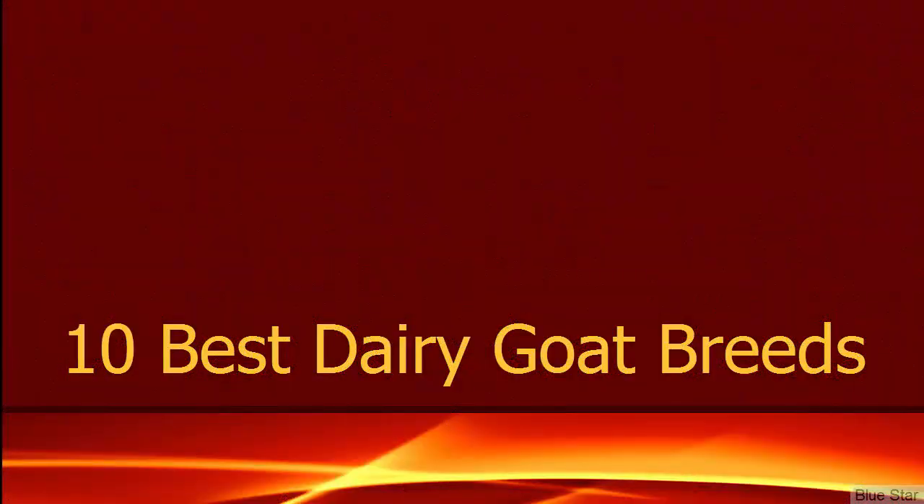Actually all goat breeds produce some amount of milk, but in some breeds the amount of milk is just enough for feeding the kids and not suitable for collecting for other purposes. So you have to select highly milk-productive breeds for starting your dairy goat farming business. Here we are shortly describing about the top 10 dairy goat breeds.